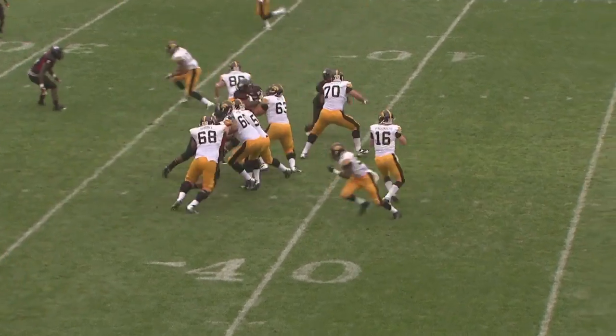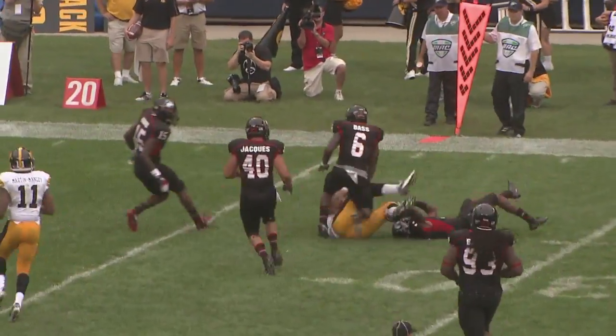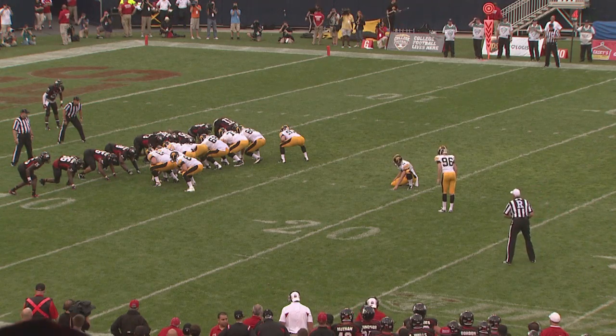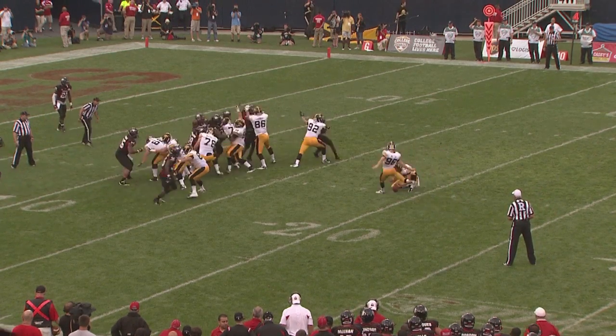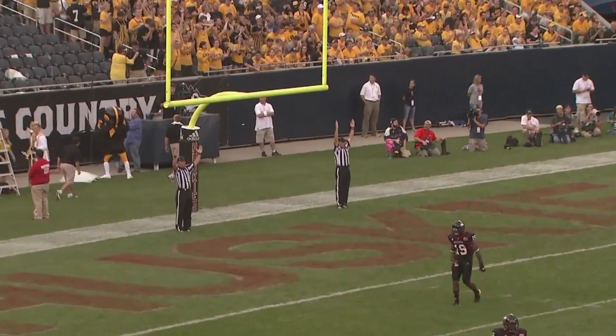Iowa driving to the Northern Illinois 36. Here comes the blitz. Vandenberg gets rid of it. That leaves Fedorowicz wide open in the right flat. He's inside the 30 to the 28-yard line. So Meyer's kick will come from the 20-yard line — a chip shot for him. It's on the way, and it's right through. Tucked it through that right upright.